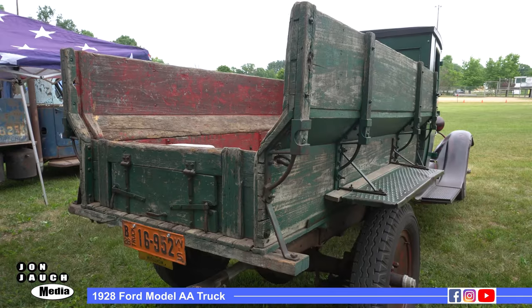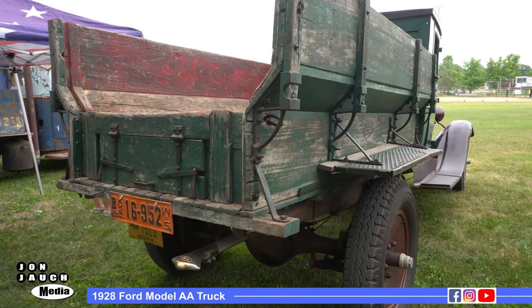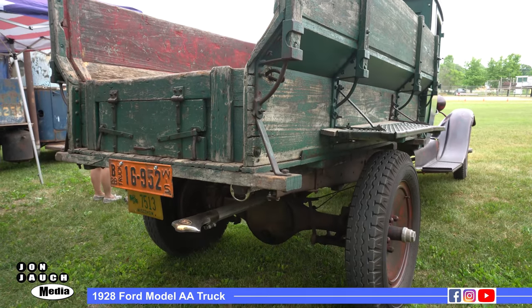It's just a great story that you're the second owner, and this truck is probably almost 100 years old. Yeah, 1928 — so five more years, she'll be a hundred. That's a great story.